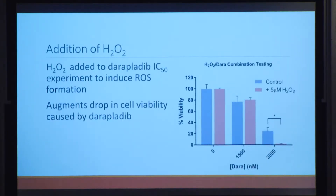To further investigate ferroptosis, we added hydrogen peroxide to the daraplatib IC50 experiment, since hydrogen peroxide induces reactive oxygen species formation — the mechanism by which ferroptosis causes cell death. We observed that adding hydrogen peroxide augments the drop in cell viability caused by daraplatib. Notably, hydrogen peroxide alone did not cause a significant drop in cell viability, indicating it contributes specifically to daraplatib's effect, creating further evidence that daraplatib could be a ferroptotic drug.